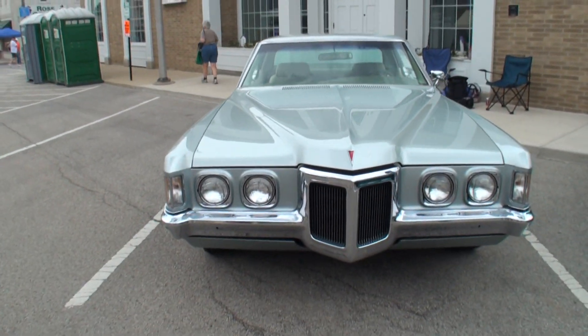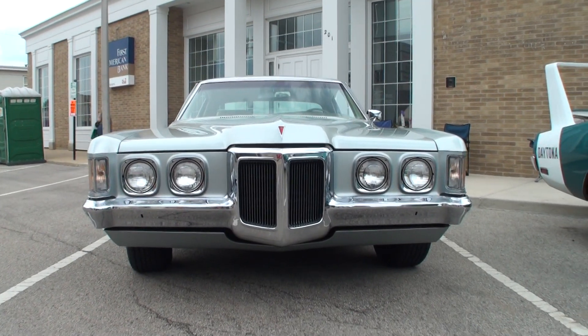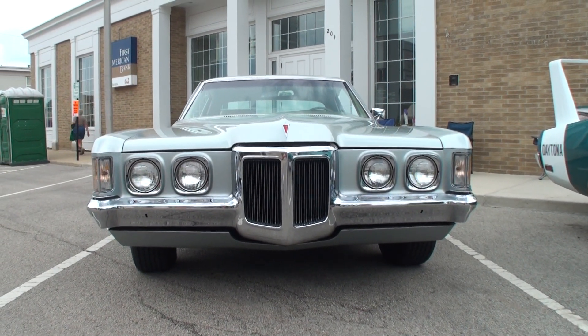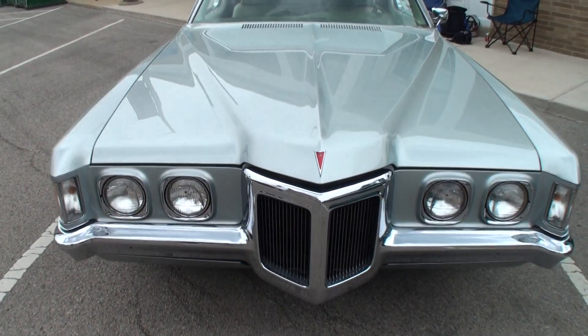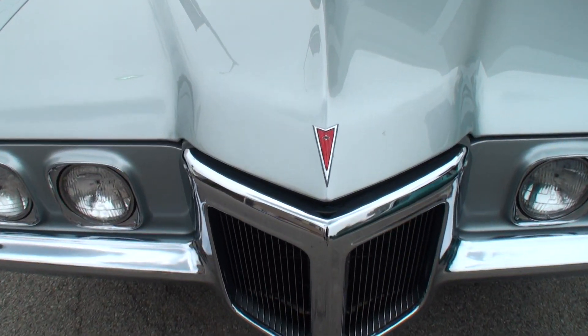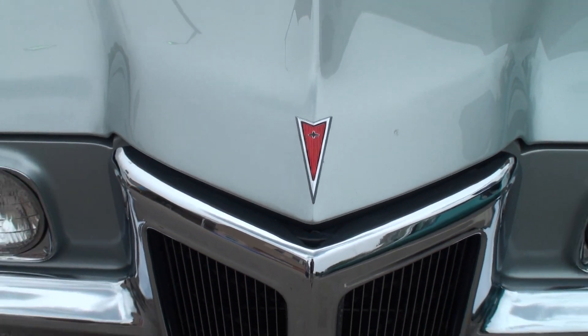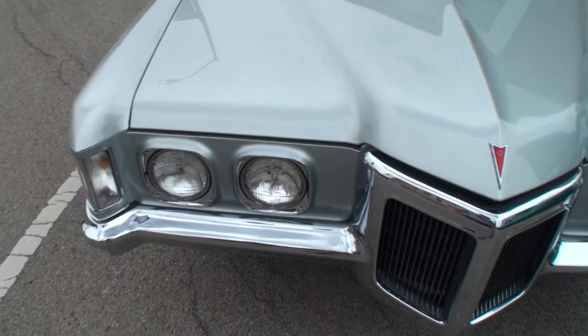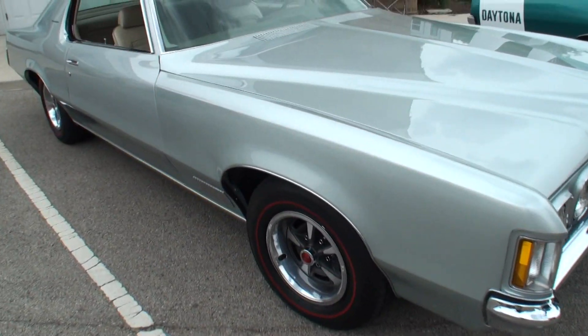And what do we have here today? We've got a 1970 Pontiac Grand Prix J model. This is a super clean car. Now, you were sharing with me how many owners have had this car. Two owners have had it — I am the third owner of this car, two owners since 1970.